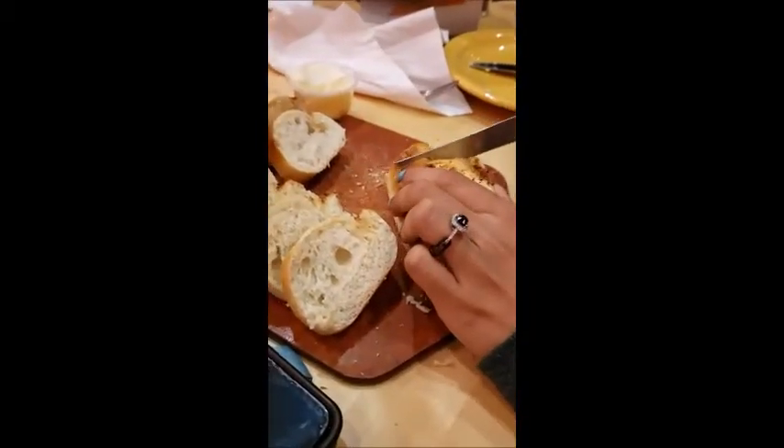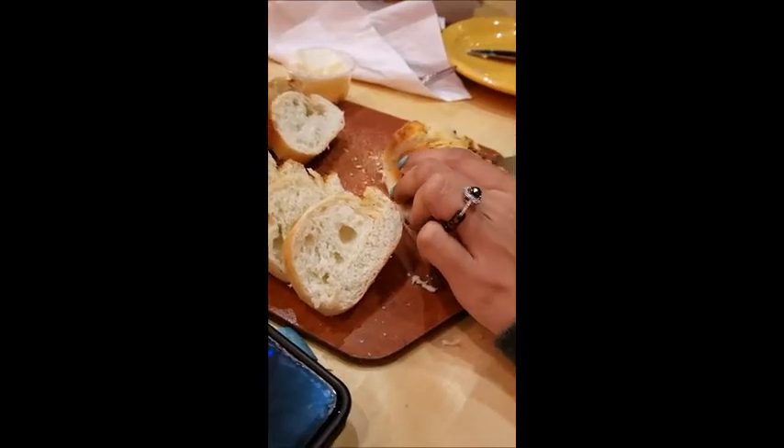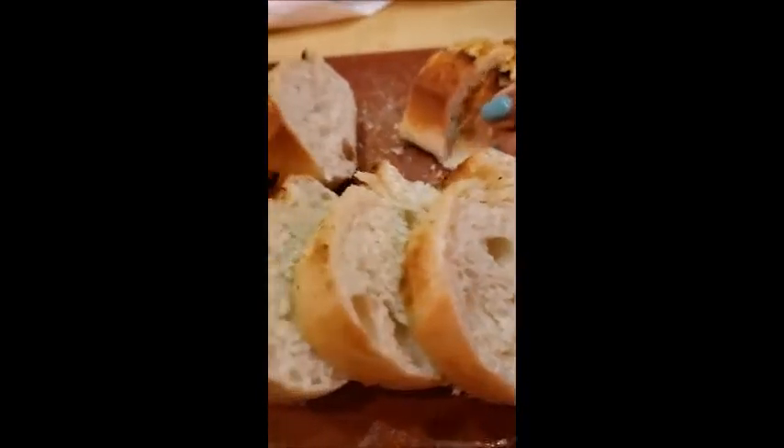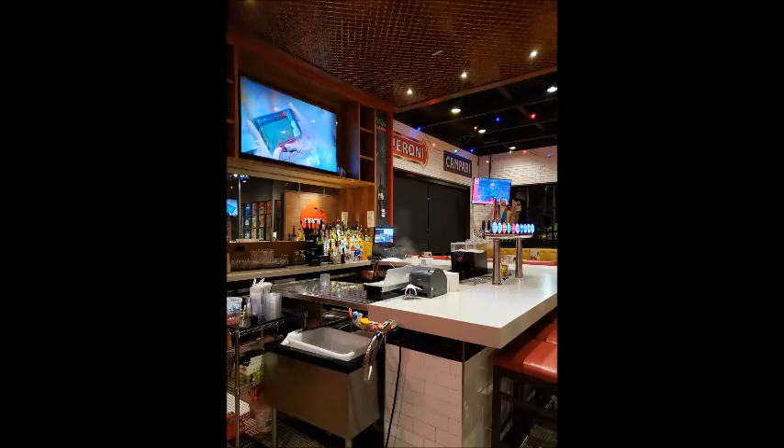The overall atmosphere kind of resembled a sports bar type of theme. They also had, like, a whole wall of peppers in jars.